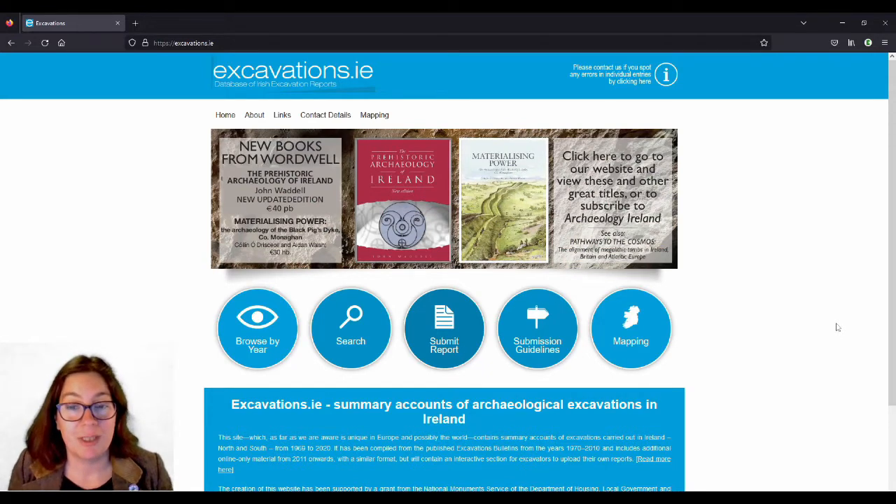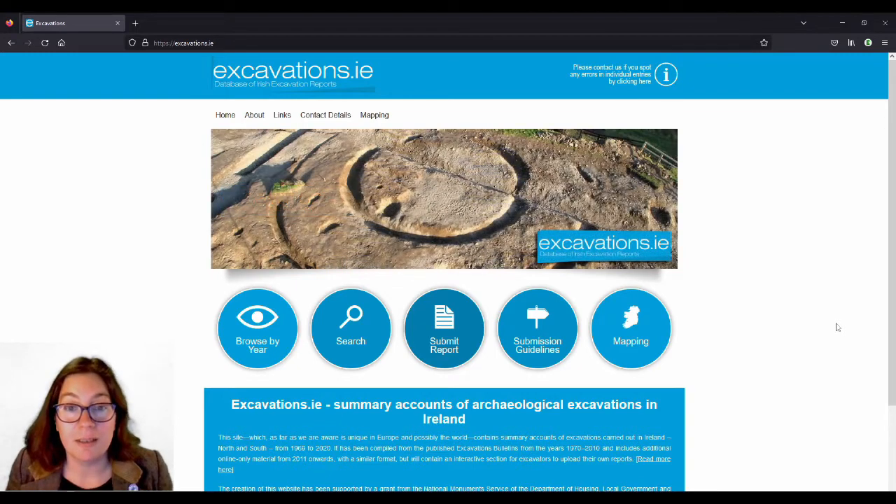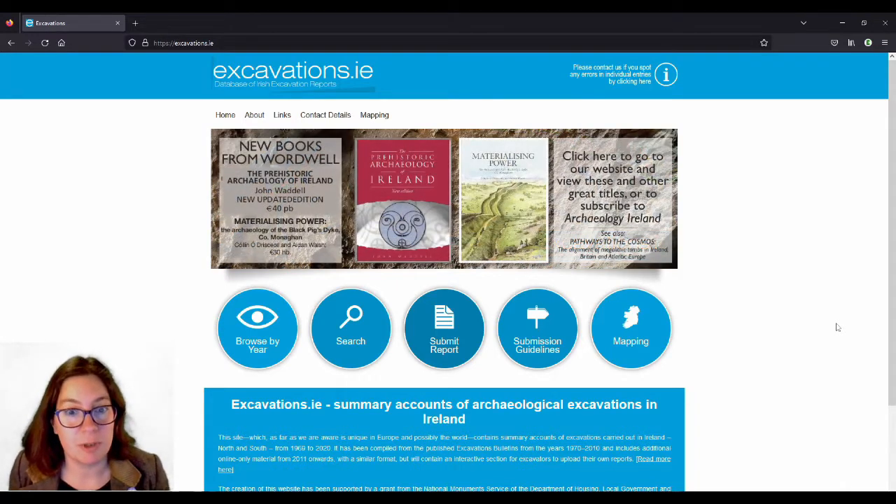We're using an excavation that is recorded on excavations.ie — a website where proper archaeologists with a degree and a license, after they've done their excavations, write a report and upload it there. It takes a long time because nobody really likes writing reports, but you can find some of the excavations there.